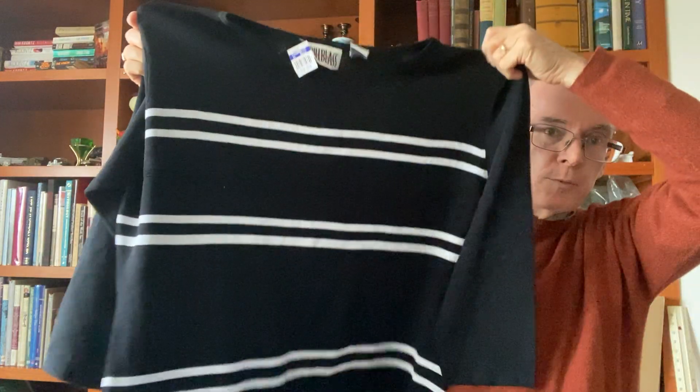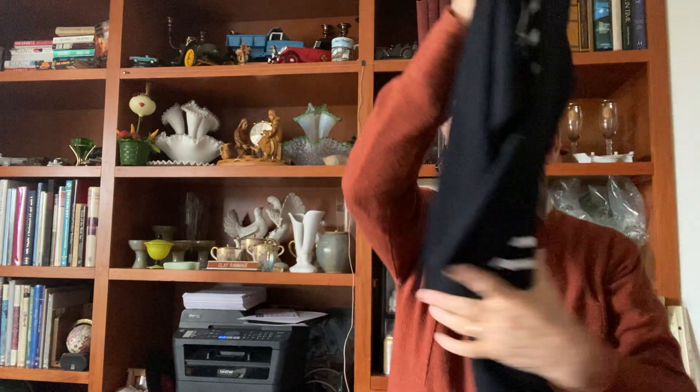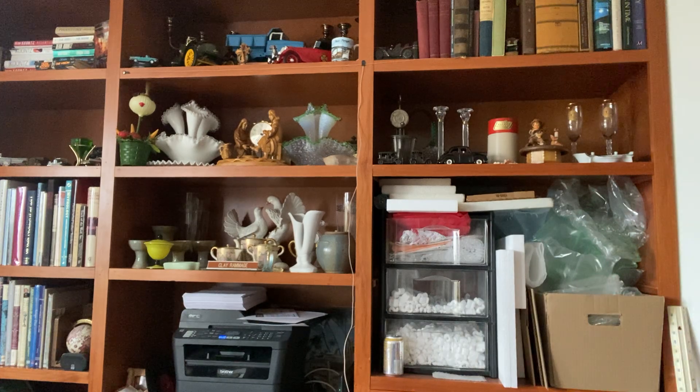The sweater says extra extra large but it is not — my wife is very small. It was obviously mislabeled, which is probably why it got donated; people saw the wrong size. But it worked out for her.